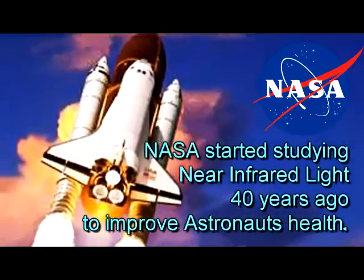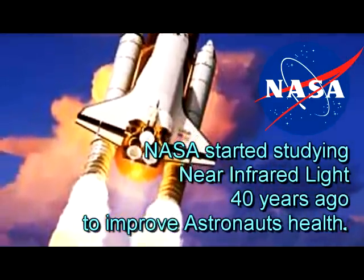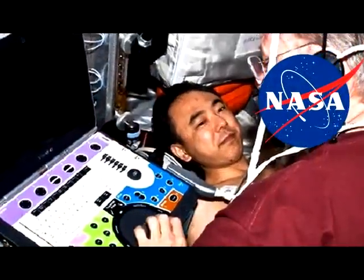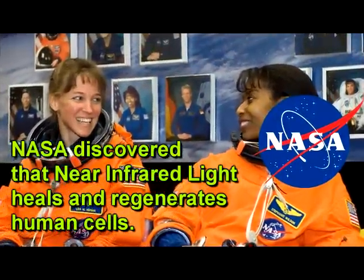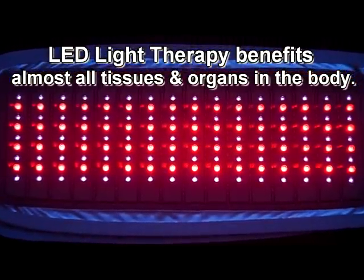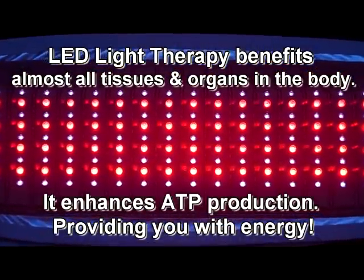NASA's extensive research into the wound healing and pain relieving mechanisms of LED therapy since the mid-1980s caused NASA to use LED therapy to help their astronauts heal in the microgravity of space. Here are some of the 24 intercellular actions scientific testing has revealed.